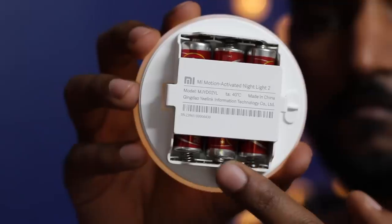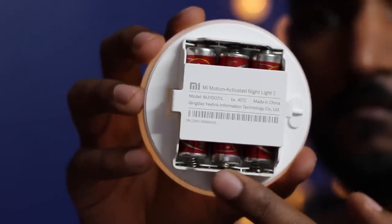It requires three double-A batteries to run. The Mi Nightlight 2 lights up whenever you walk in front of it, with the help of infrared motion detection placed inside. Xiaomi has promised coverage up to 120 degrees angle. You can place it where it matters most, as it lights up as soon as it detects motion — and turns off itself after 20 seconds.